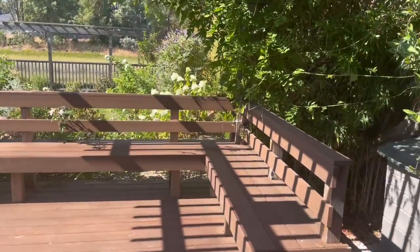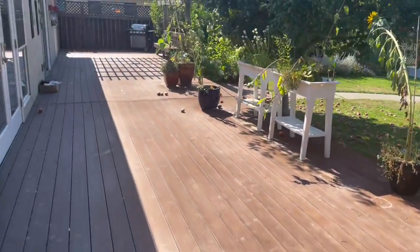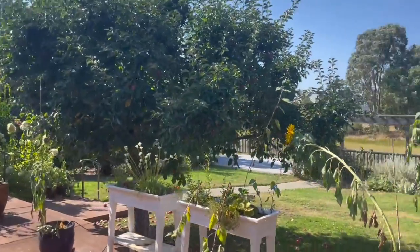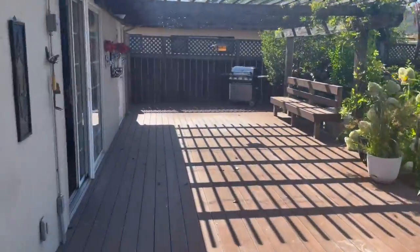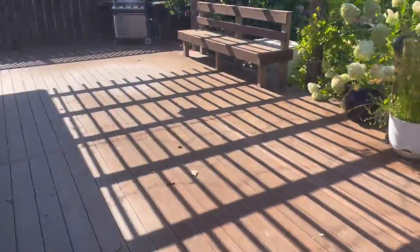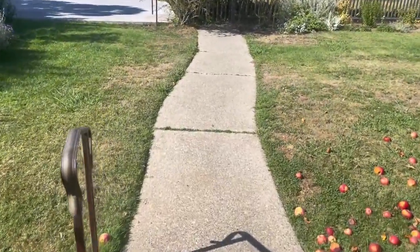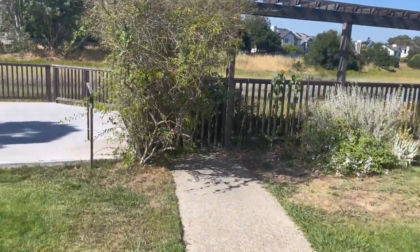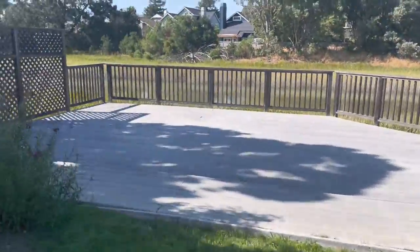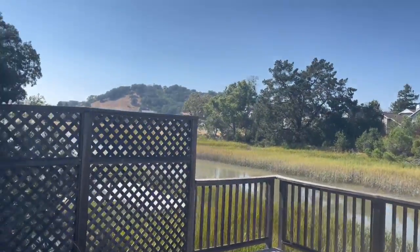Outside is my favorite spot — just immaculately groomed. Apple tree, nice spacious yard, barbecue, wood deck. Out into the yard, this house sits on Las Galinas Creek, so you've got some waterfront with some amazing views.